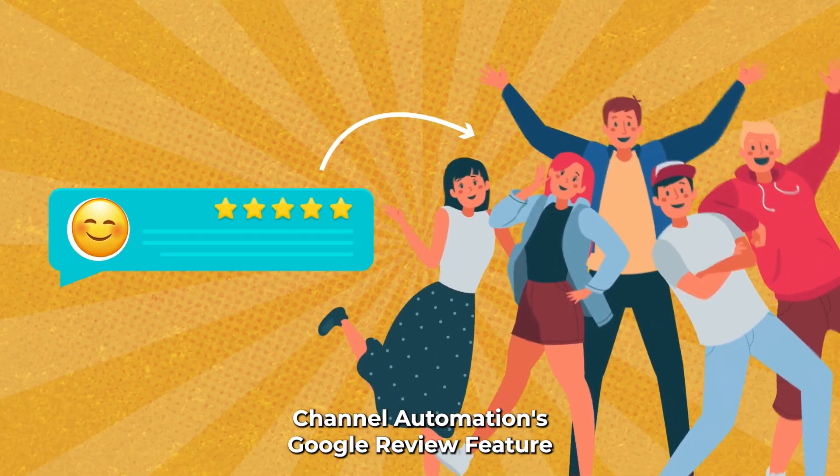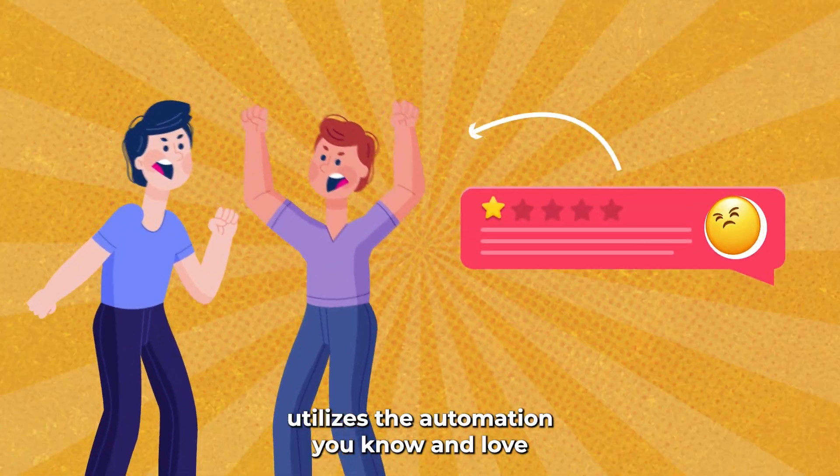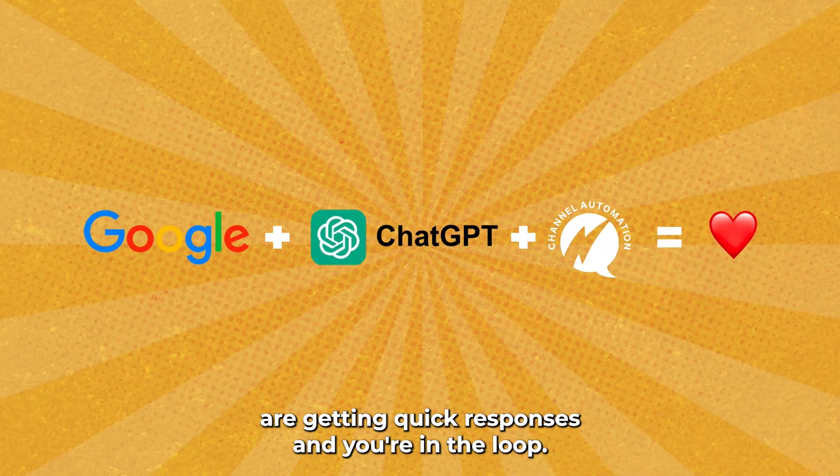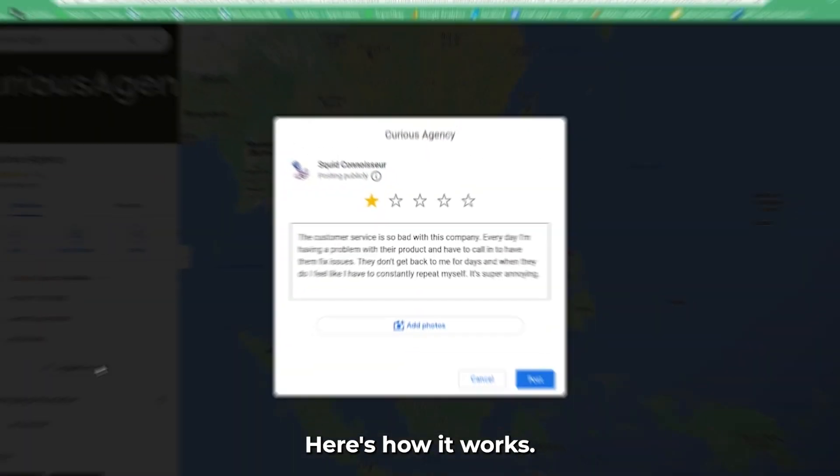Channel Automation's Google Review feature utilizes the automation you know and love, plus the AI power of ChatGPT to make sure that clients are getting quick responses and you're in the loop. Here's how it works.